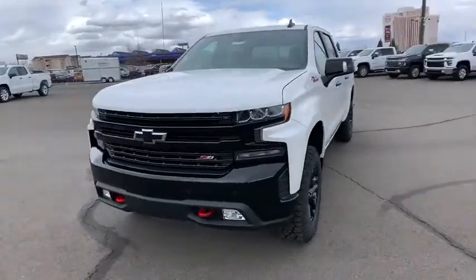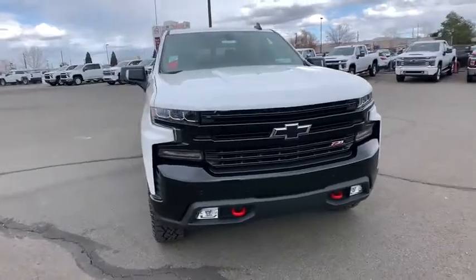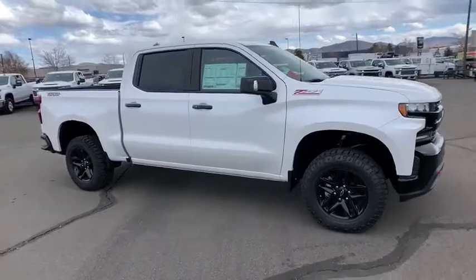You are going to love the 2020 Chevrolet Silverado 1500. The Chevy Silverado 1500 is the perfect combination of functionality, reliability, and technology.